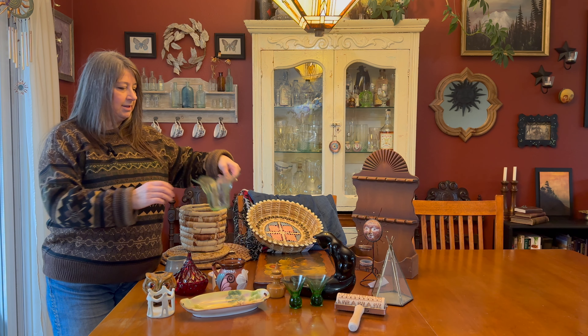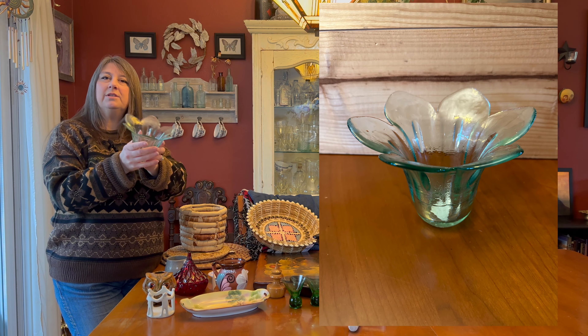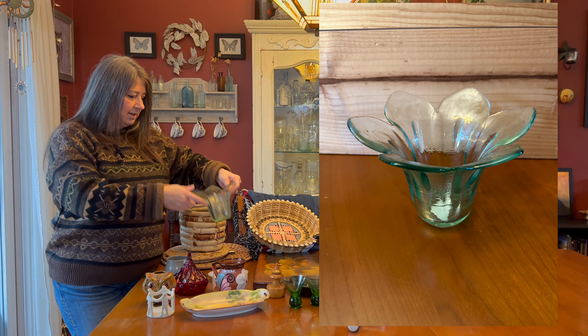I found this pretty piece that can be used as a vase or a votive holder. It was $3.99, and I saw these online for about $20.